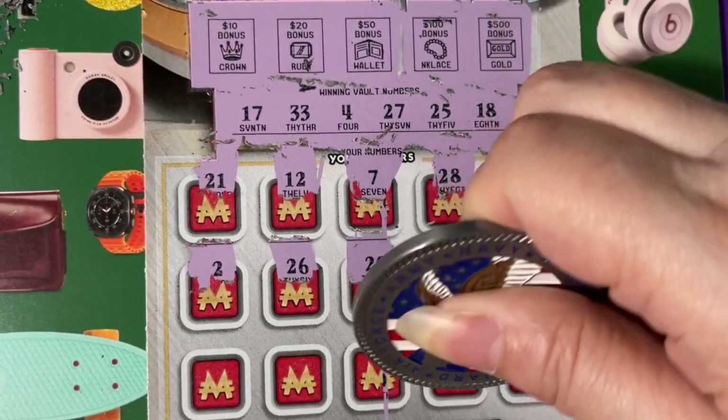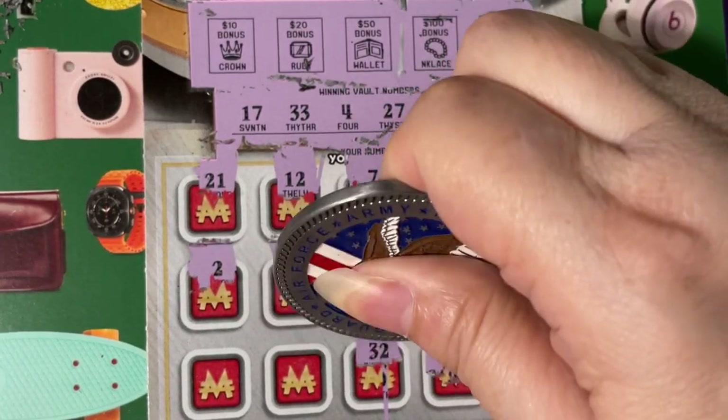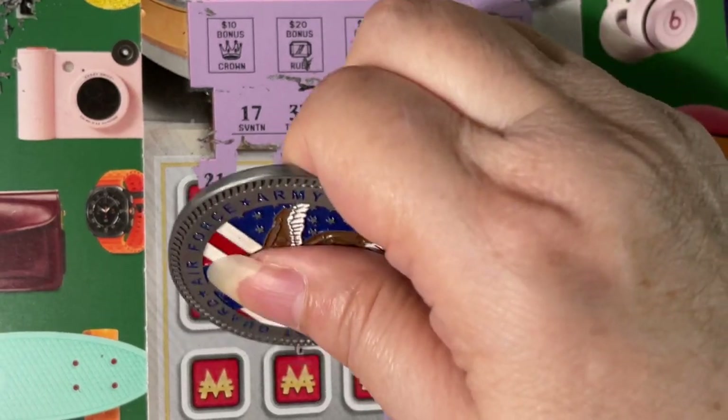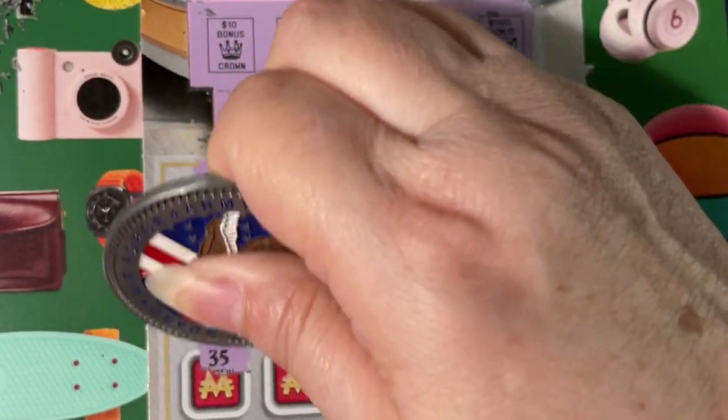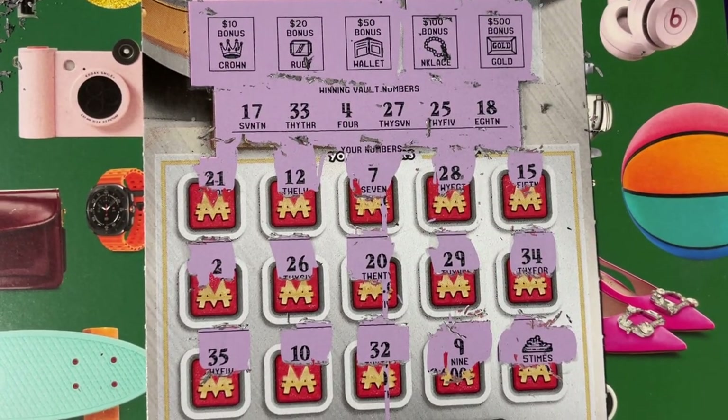Oh, we did get a symbol! Look at that — is that a boat? A ship! Five times! It says 'hey' — I'm happy, it was a long shot, I wasn't expecting it!